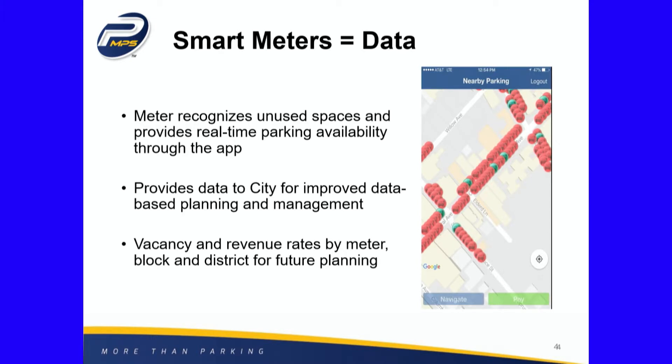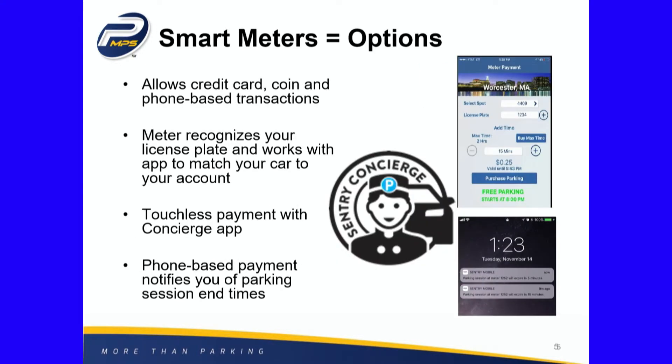We have people to talk to but nothing to support those decisions. It also gives us vacancy and revenue rates by meter, so we'll know the most profitable areas and what's actually being used and when. It allows credit card, coin, and phone-based transactions, putting us one step further ahead than where we are right now.